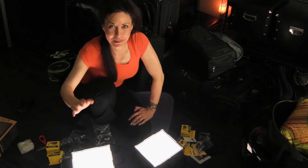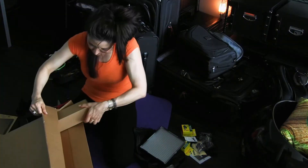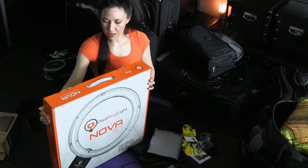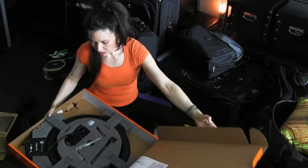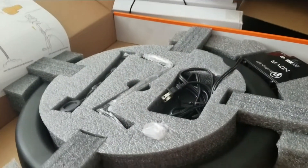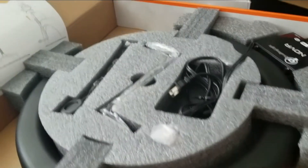This is the Diva Ring Light — it's an 18 inch, but man, it's huge. I don't know how transportable it's going to be. It doesn't come with a carry case, so I really don't know how transportable it's going to be.